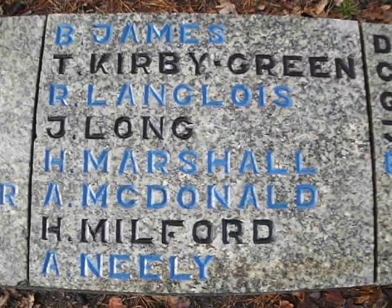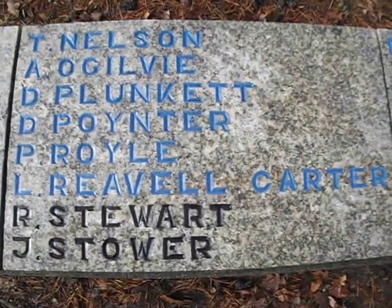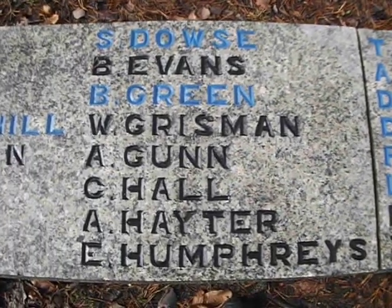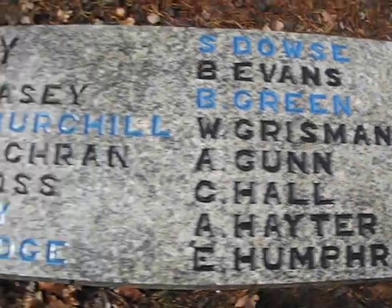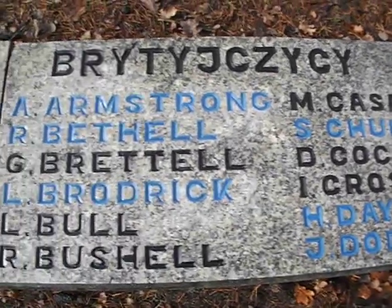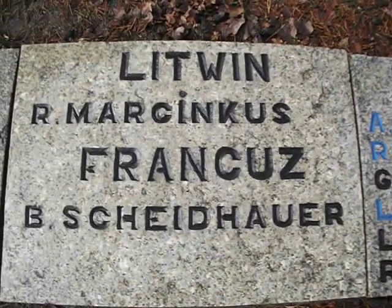Looks very, very nice when the granite's cleaned up and the names are all painted nicely. The sponge board has been such an asset to me - it's made my life so easy doing this job. Really fantastic, no problem whatsoever. Anybody can do this. Really superb.